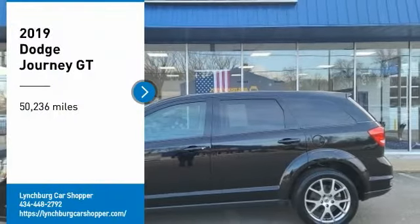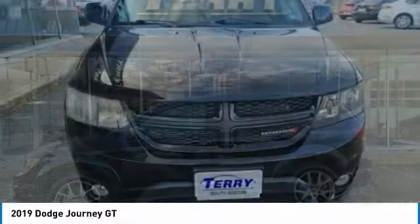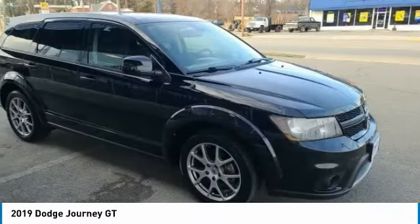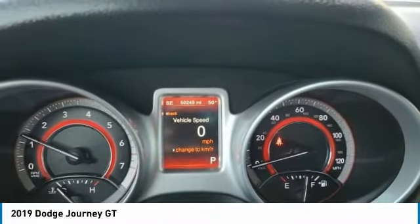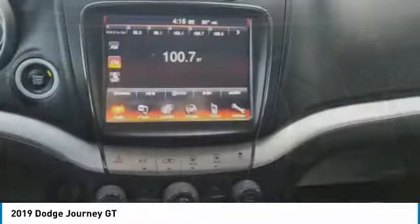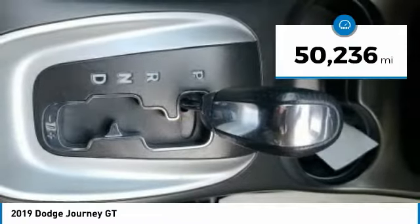Stop by and take a look at the 2019 Journey. Dodge Journey combines the practicality of an SUV with the comfort of a car, all while boasting a style all its own. The Journey's optional third row seat, along with innovative features like a chilled beverage cooler and in-floor storage bins, make it a good and affordable alternative to a traditional minivan. This vehicle has less than 55,000 miles.